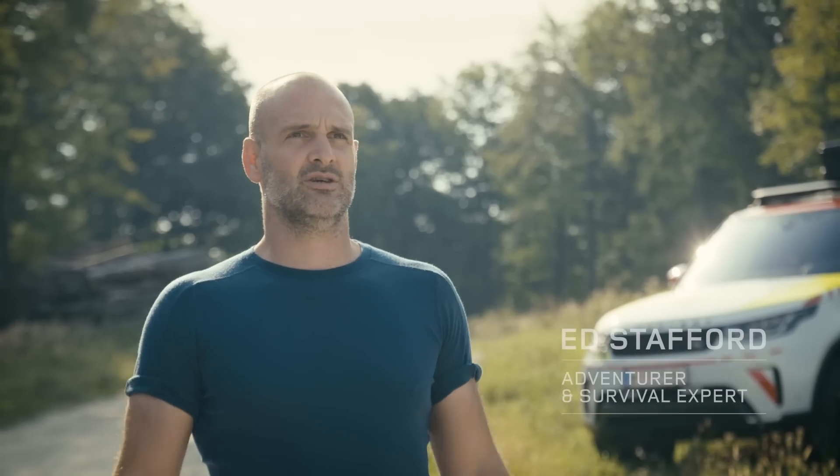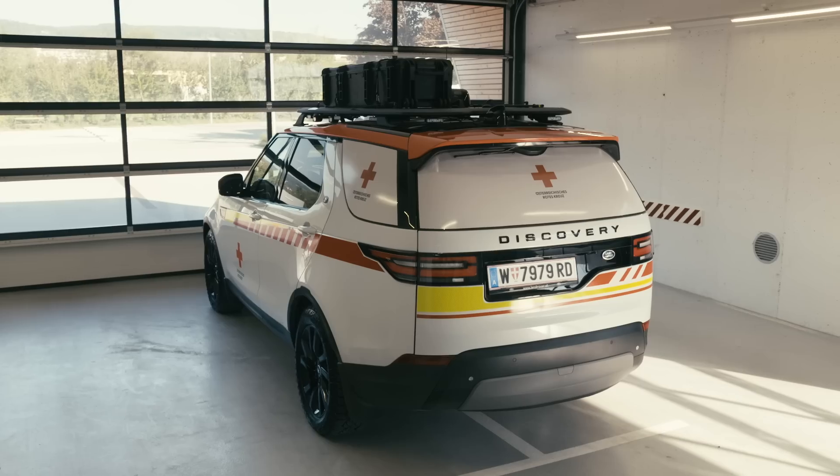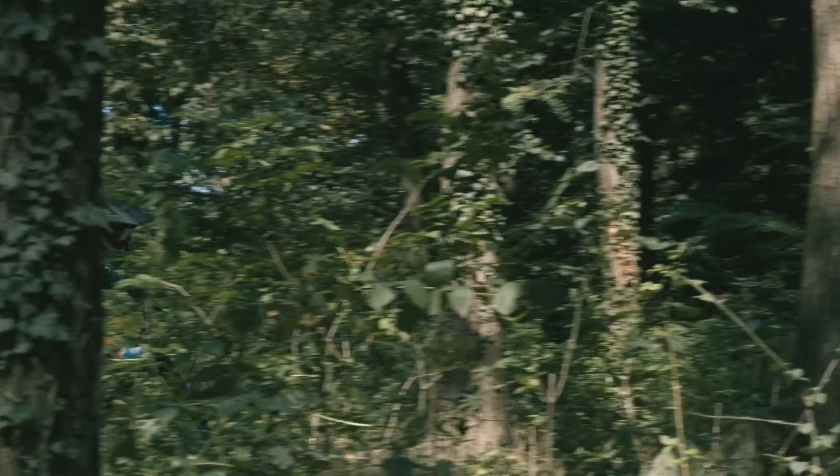Working with organisations like Land Rover and the Red Cross, I've worked in some of the most remote environments around the world. So when I was asked to take part in this joint training exercise, I jumped at the opportunity. The team here at the Red Cross have to be ready for any eventuality, and the idea of this training exercise is that I'm going to help them.